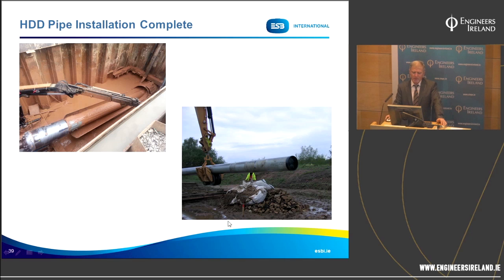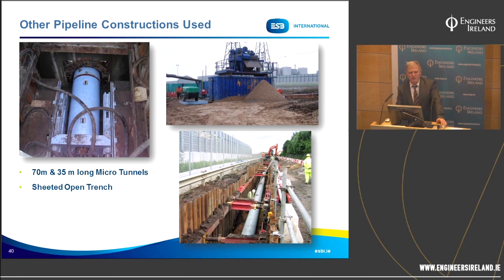Other pipeline construction included two microtunnel crossings — one 70 metres long and one 35 metres long — crossing public roads. There was also a lot of sheeted open trench construction due to poor ground conditions. In some cases, access for vehicles to the shell unloading facility at the head of Jetty Road had to be maintained throughout construction.